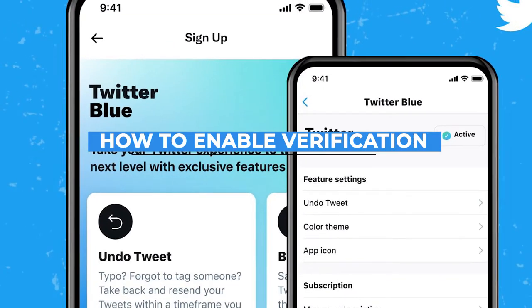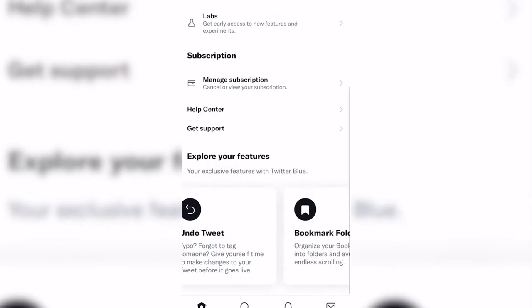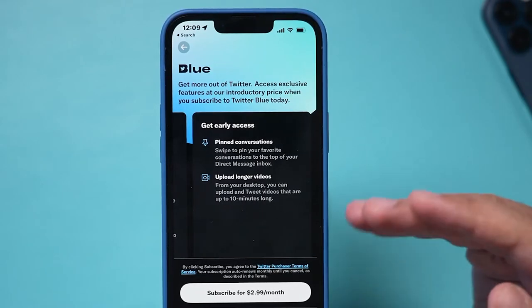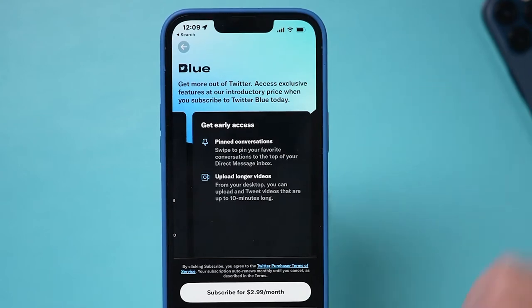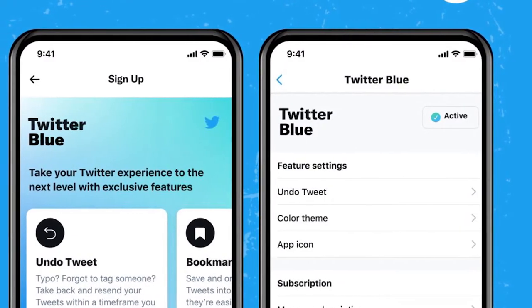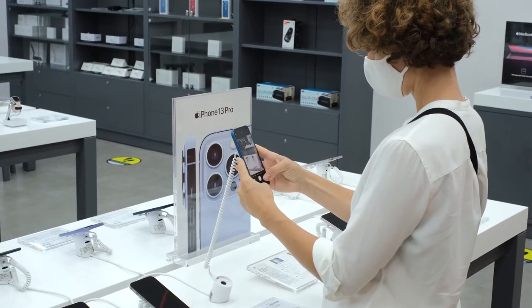How to enable verification: the user would have to be a registered Twitter Blue subscriber in the United States, which costs $3 per month. To participate, go to Twitter's header and select the feature. The service is also available in New Zealand, Canada, and Australia.